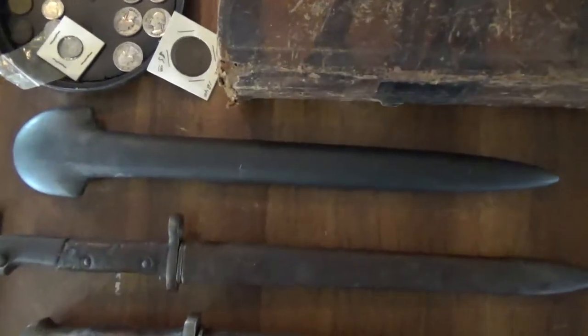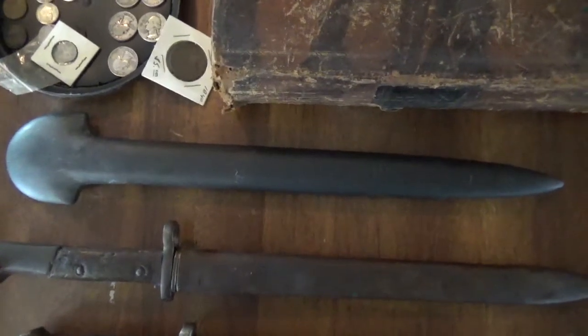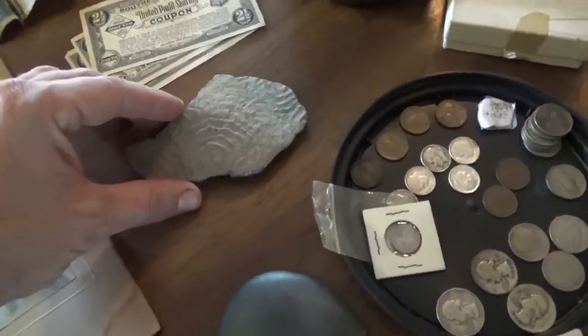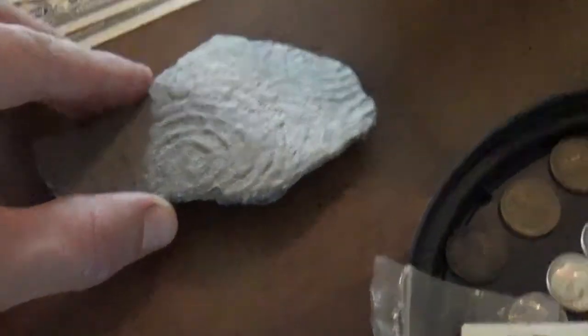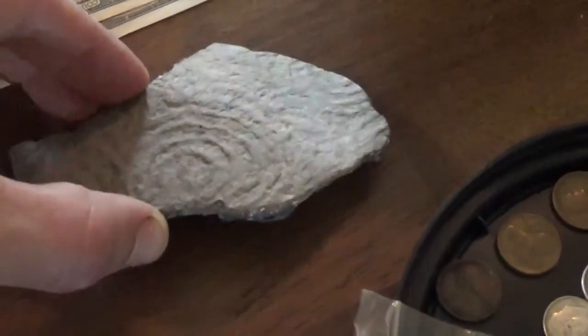We did find some real arrowheads with it, but I have no clue where they're at — sorry about that. Here's a very unique piece of pottery. I actually think I found this piece of pottery when I was a teenager and he just kept it. You can see the unique designs on that pottery. Pretty neat.